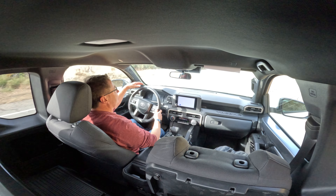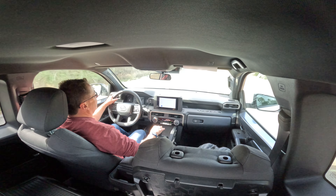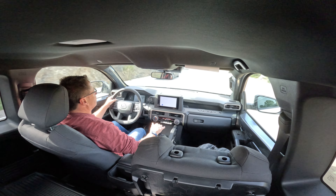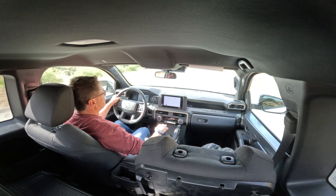This has double wishbone suspension in the front and leaf spring rear suspension. It rides nice — it's a nice vehicle for what it is and for the price. As far as the vehicle itself, it drives very smooth. It's comfortable. The seats are nice, nice fabric, good side bolstering. It kind of wraps around you.